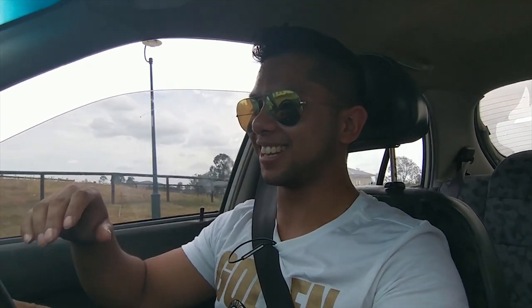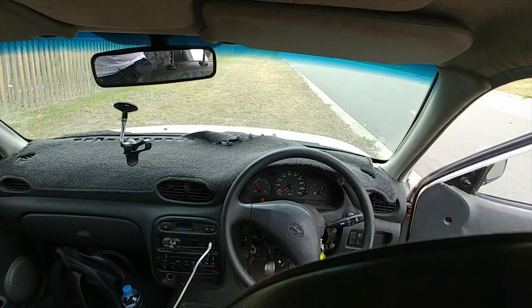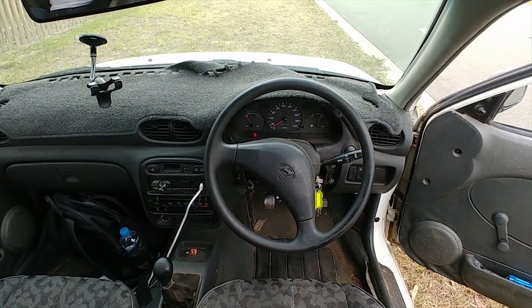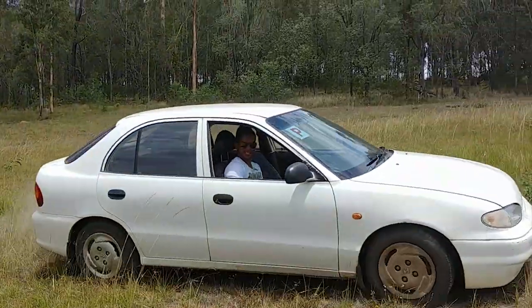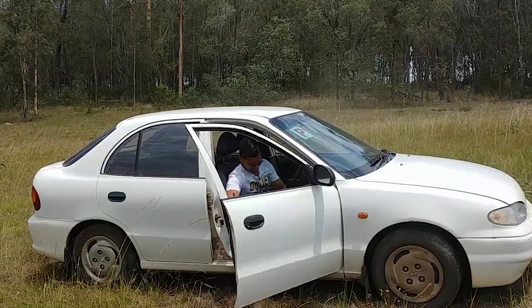The steering wheel has a hole this big, so when you crash, your head goes inside it — and that's their safety feature. You don't need airbags when you've got a steering wheel hole that big. Jokes aside, the XL is still a heap of shit. We give this car a B minus.